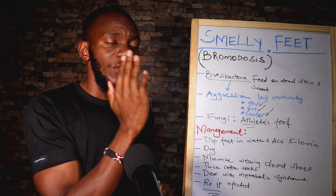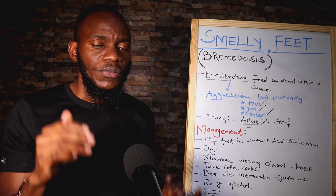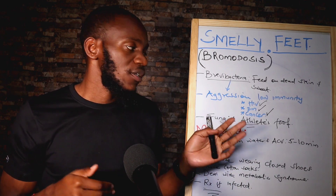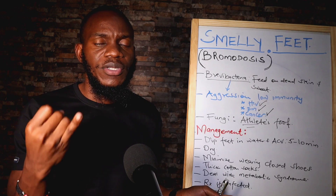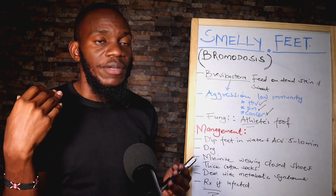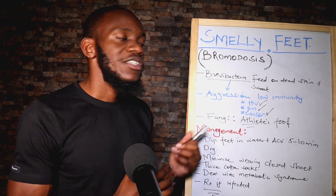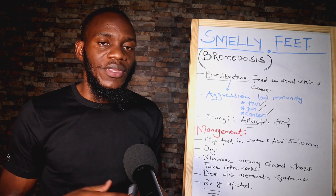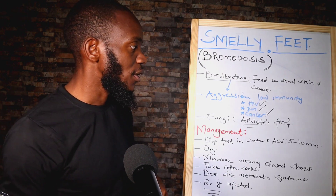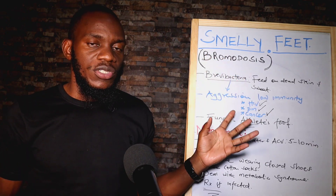Understand that these conditions happen in people who have low immunity. If your immunity is compromised, then chances of you getting smelly feet go high — HIV patients, cancer patients, diabetic patients, and hypertensive patients. Once you have those conditions that lower your immunity, they give this bacteria a chance to proliferate and do more harm than help. That is basically what bromodosis is.